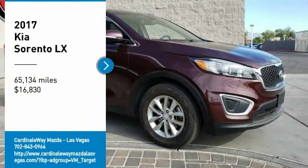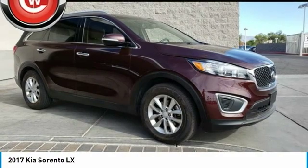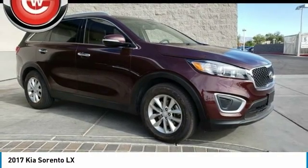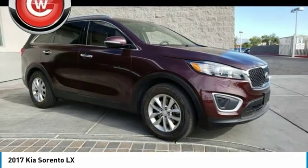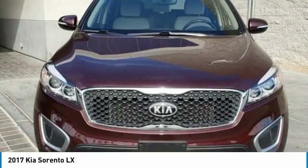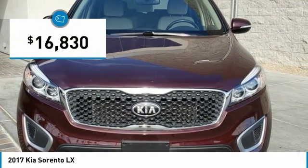Stop by and take a look at the 2017 Sorento. The Kia Sorento is a comfortable riding, powerful, compact SUV loaded with impressive standard features. Take one look at its stylish, sleek design and you'll want to cross over to a Sorento, and it is priced below $20,000.